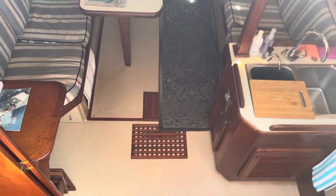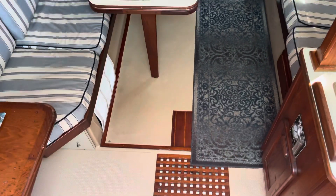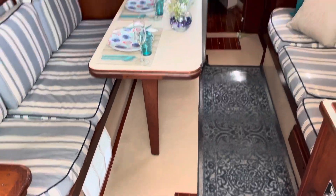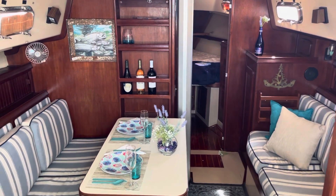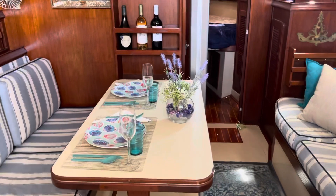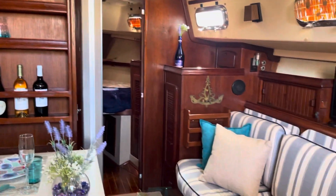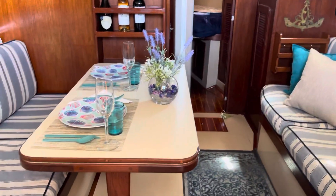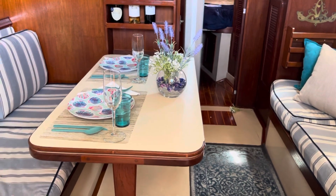Heading below. The interior of the Island Packet 35 has a lot of room — it really has the room of most 40-footers. So we're in the main salon. This table does flip over so that you can seat six or more comfortably.